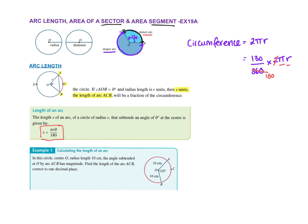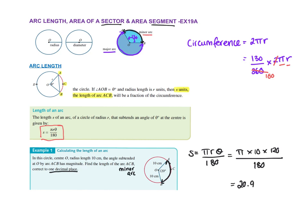So let's look at this example. It says find the length of arc ACB — they're showing you you're going through that way. ACB is the minor arc because it's the smaller one. Write your formula out: the arc length is pi times the radius times the angle over 180. In this case it's pi times 10 times 120 over 180. To one decimal place — type that into your calculator — and the answer is 20.9 centimetres. Remember, it's a length, so you're just in centimetres.